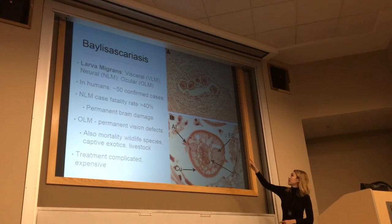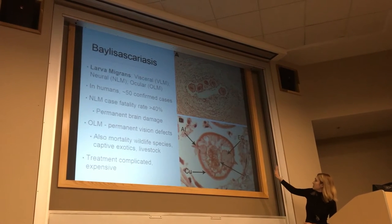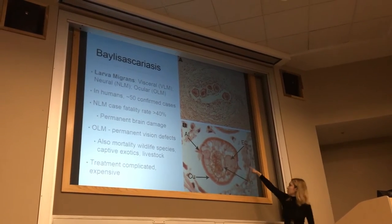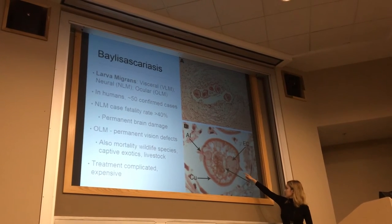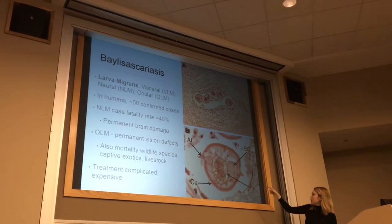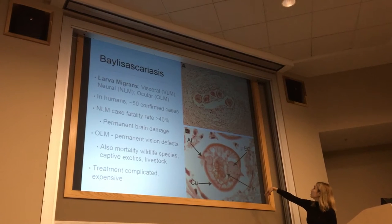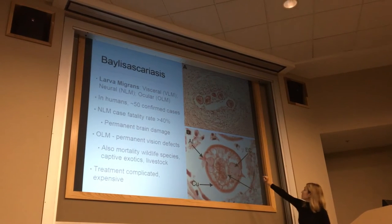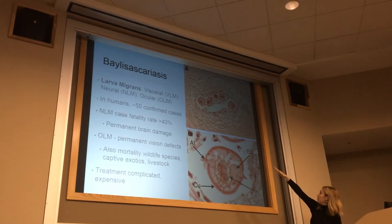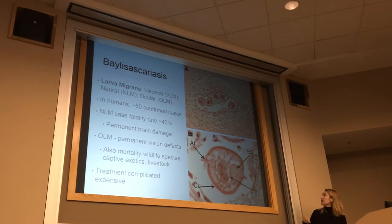This picture is a larva in cross-section through host tissues. Here you can see the cuticle of the worm. Baylisascaris procyonis has these two projections on the side called alae, which can be useful in diagnosis if you can get a cross-section. Here's the intestine of the worm, and the top picture is probably one worm weaving in and out of the plane through which this section was taken.